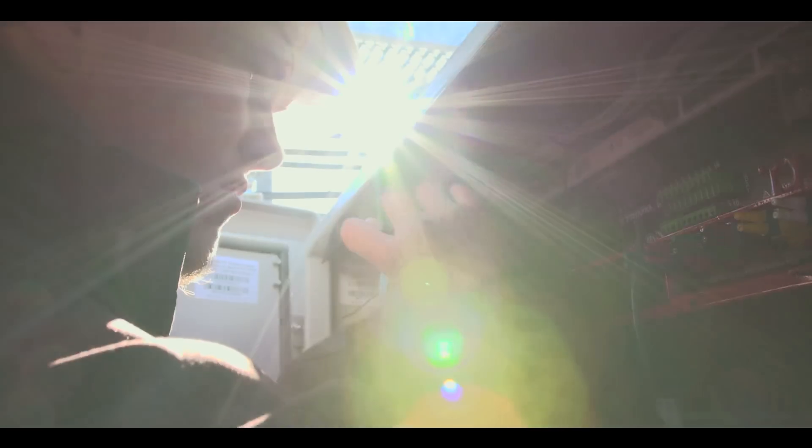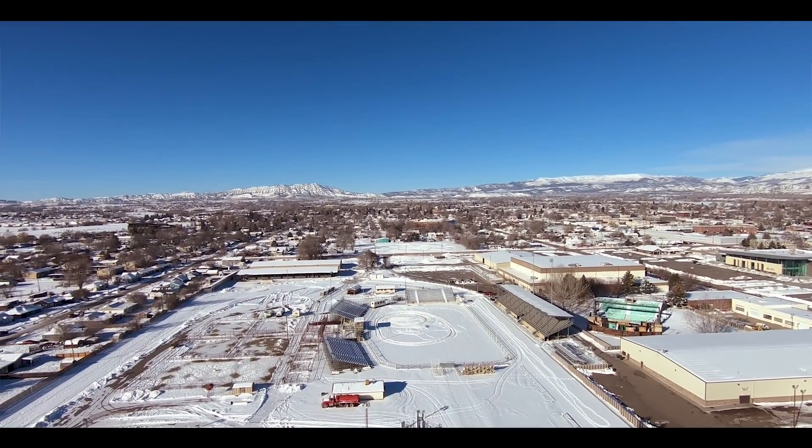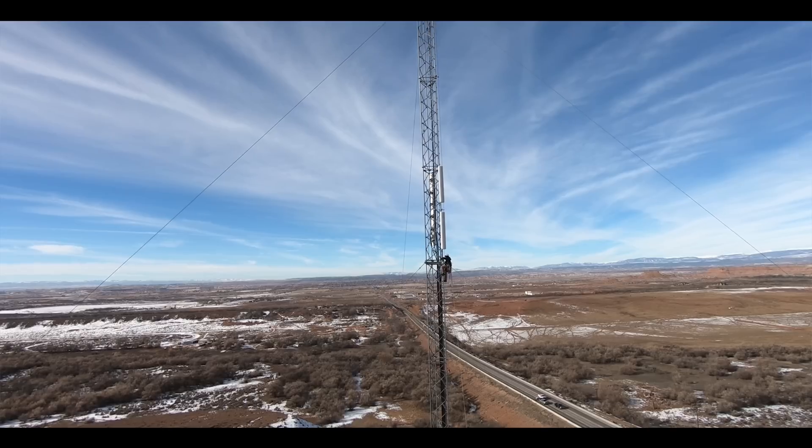The best is when the tower is finally up and the lights go green — people are talking, people are browsing, and it's live. It's rewarding.